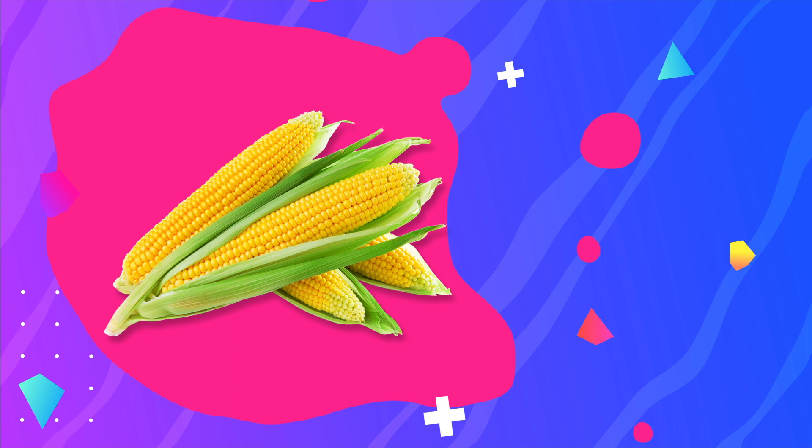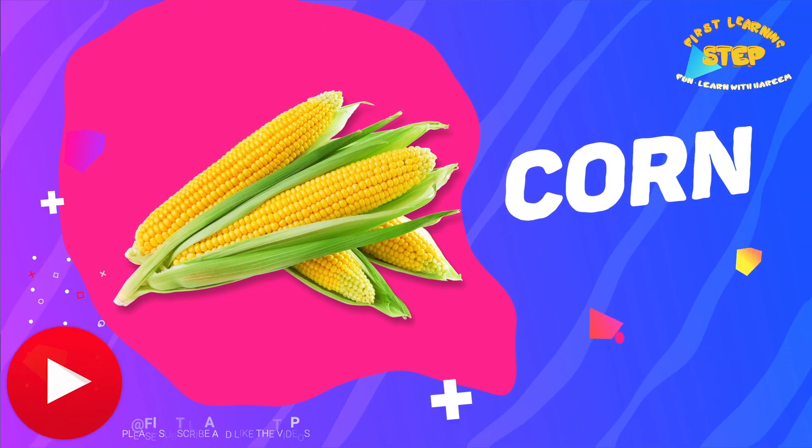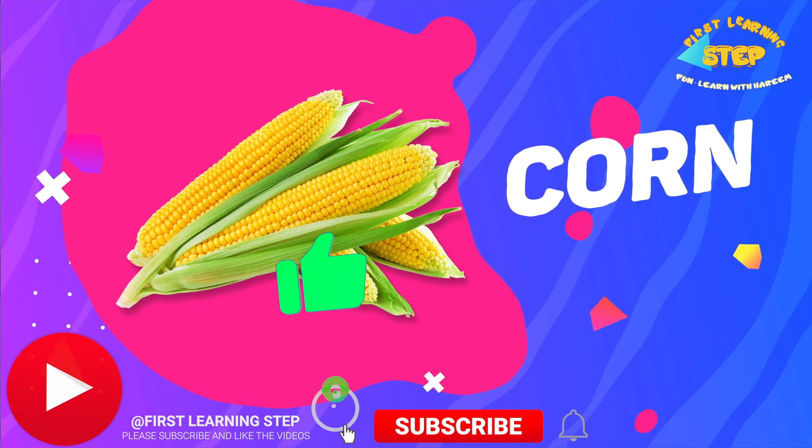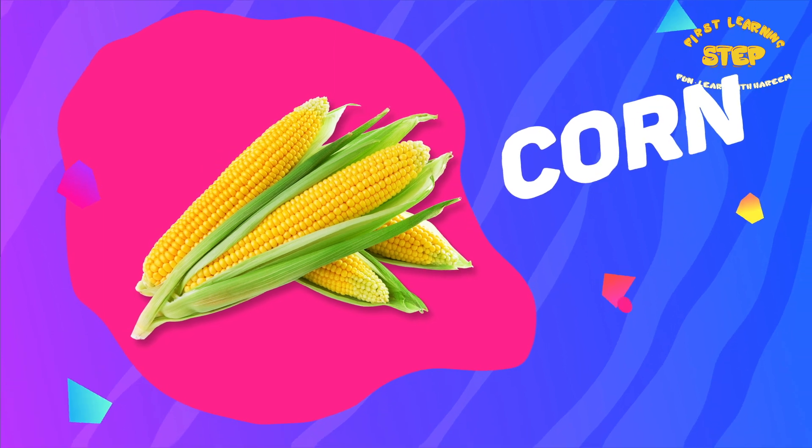Corn. This is a corn. Corn contains vitamin C and is a rich source of carbohydrates, which are the body's primary source of energy.